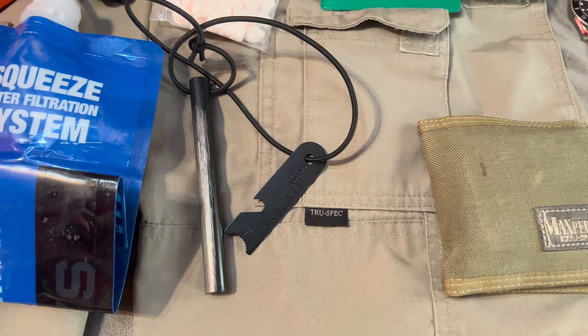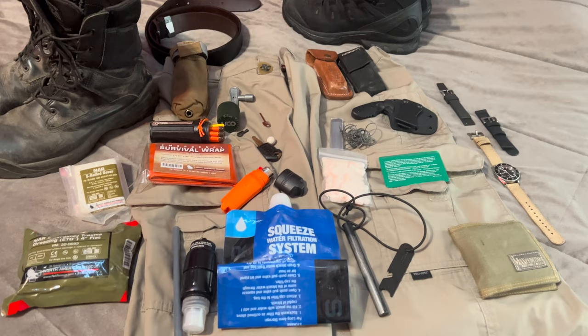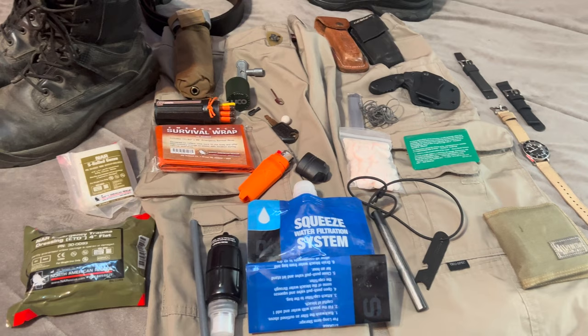To start off, I wear TrueSpec 24-7 cargo pants pretty much all the time. This may seem like a lot — you might think I'm a lunatic. It might look heavy wearing the pants with all this gear, but honestly it's not, and it's hardly even noticeable. These pants have so many different pockets. I really love them. I try to cover all my basic needs.